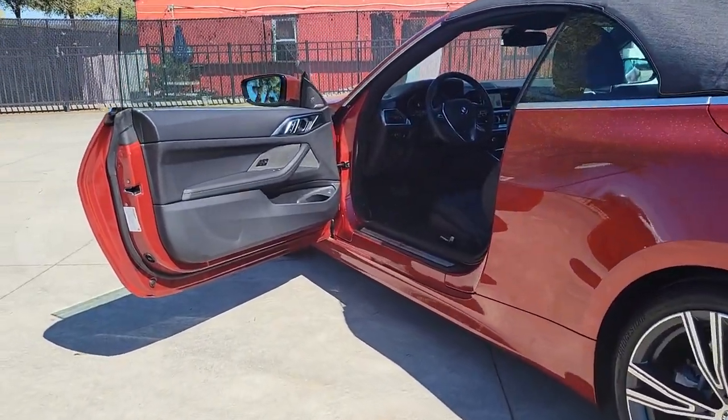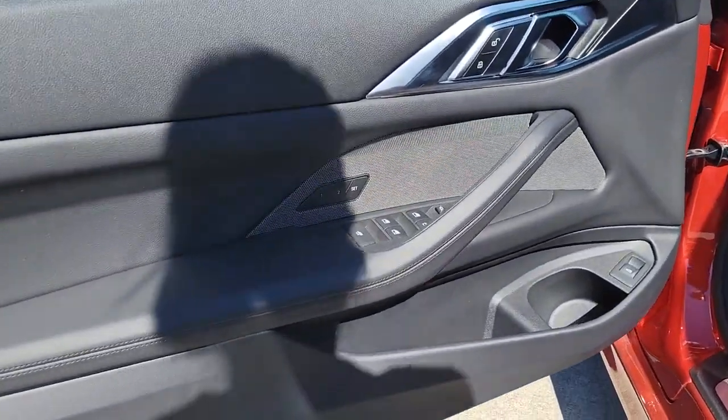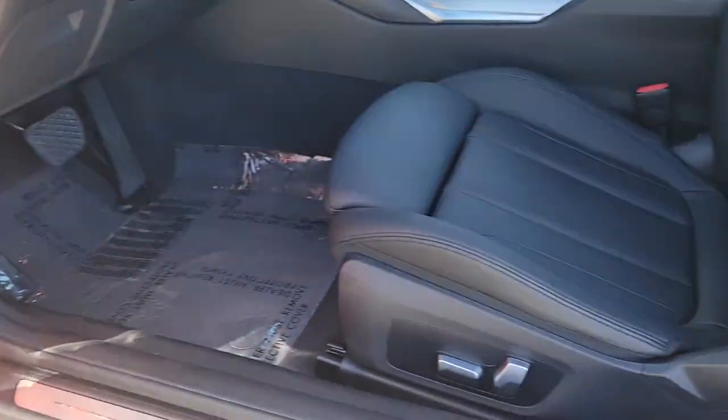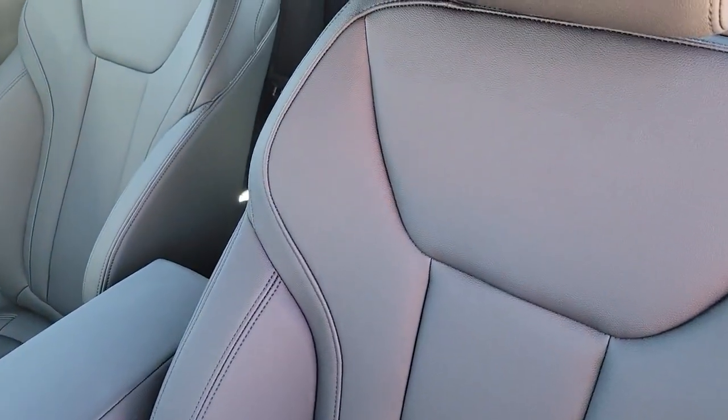These are just some of the great options this vehicle comes with: navigation system, keyless entry, backup camera, satellite radio, power passenger seat, keyless start, heated mirrors, rear AC, multi-zone AC, aluminum wheels.